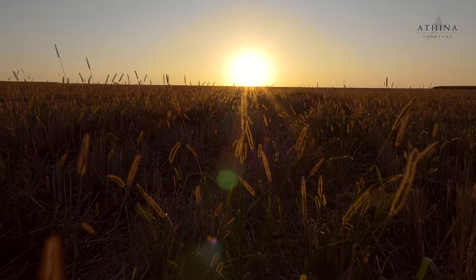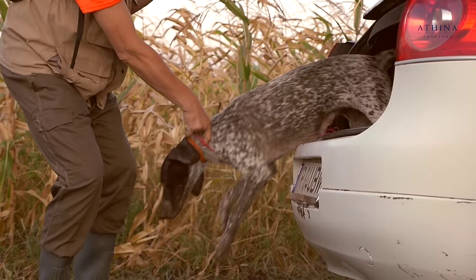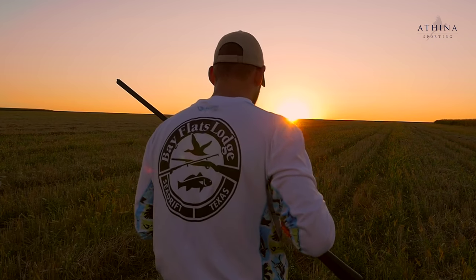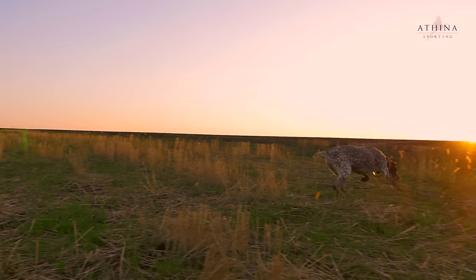So we're heading out, it's first light, we're down amongst the Danube Delta. There's some moisture in the air this morning and I think it'll be good — we've got good sensing conditions, nice weather. It's really warm and clear here, so we'll see if we can go find some birds.